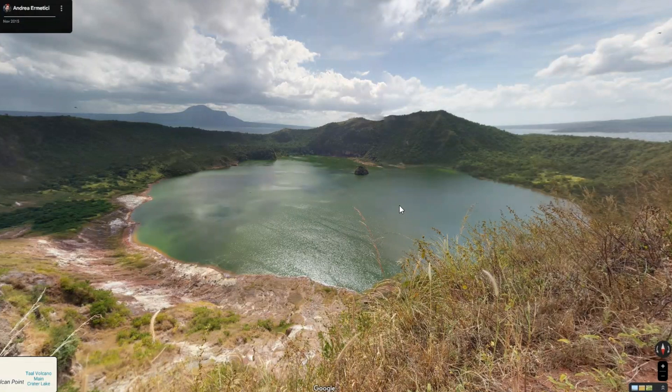I wanted to show you guys what the coolest recursive island in the world was, but before I show you that, I'll show you what most of these recursive islands look like.